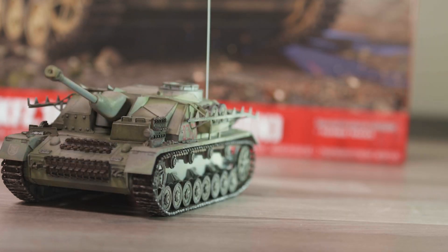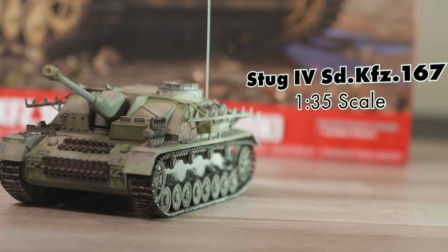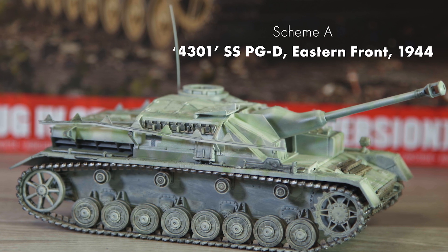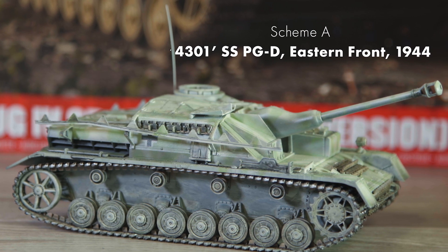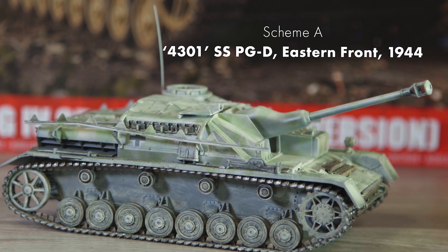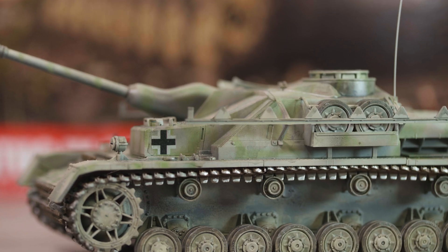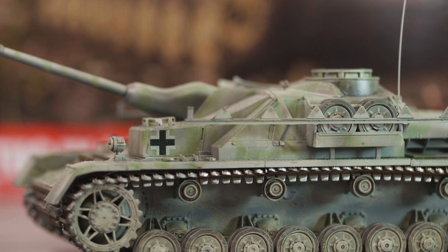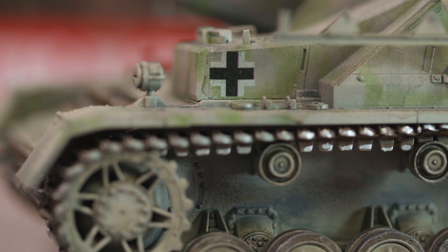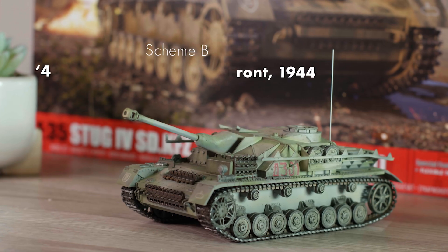The SdKfz 167 Sturmgeschütz IV was a development from an incredibly successful series of armoured mobile assault guns produced by the Germans during World War II, which were initially intended to provide fire support for infantry units coming across particularly stubborn areas of resistance during their advance, particularly those in fortified positions. The early short-barrelled L24 75mm gun was later replaced with the longer L43 and L48 guns, which were devastatingly effective anti-tank weapons, and when combined with the low profile of these vehicles made them a fearsome adversary for Allied tank commanders and could easily be concealed in ambush positions on the battlefield.